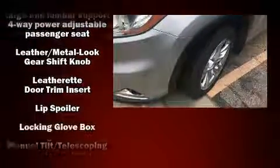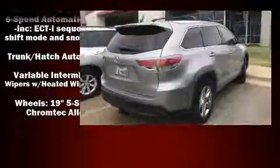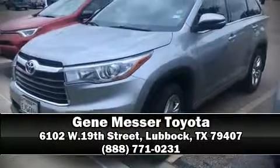With side curtain airbags supplementing the rest of the safety network, you can be assured that you and your passengers will experience top-tier protection. Our team is professional and we offer a no-pressure environment — please don't hesitate to give us a call.